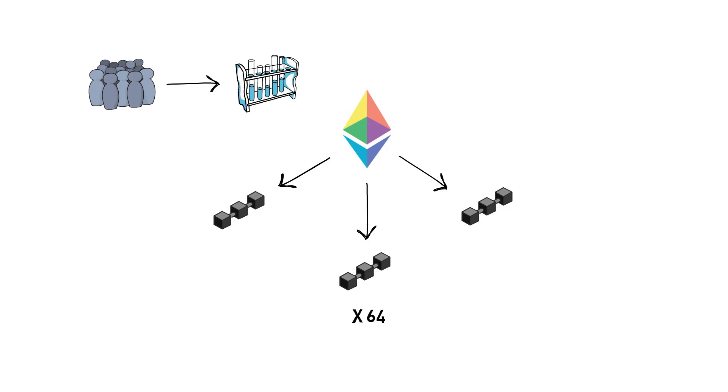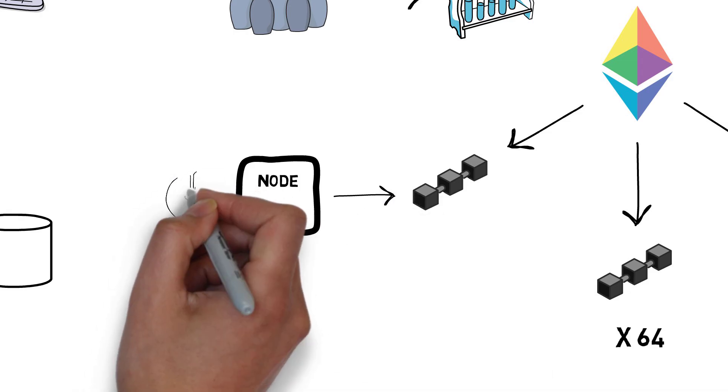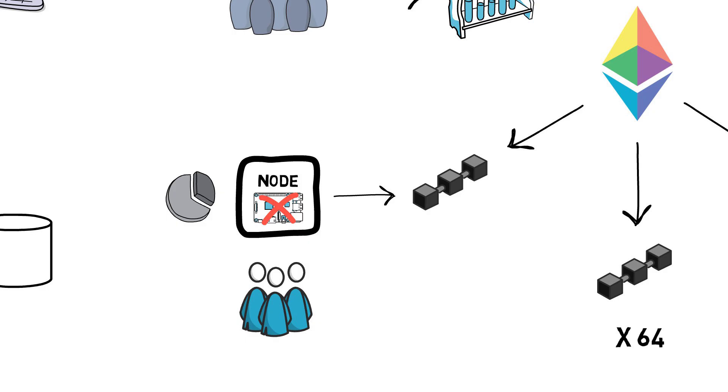On top of that, each Ethereum node will only have to run one of the shards. This means storing only a small subset of data and making it easier to run a node without having powerful hardware. Making nodes easier to run should result in more network participants, which equals more decentralization and more security.